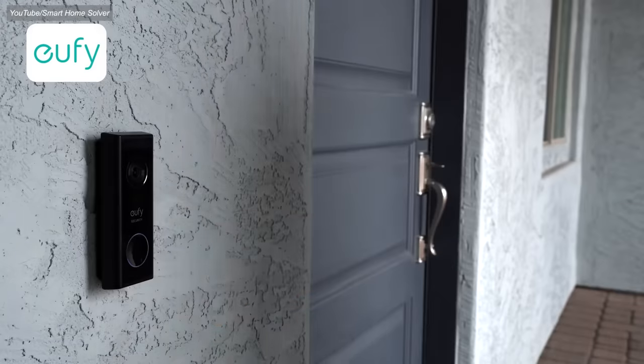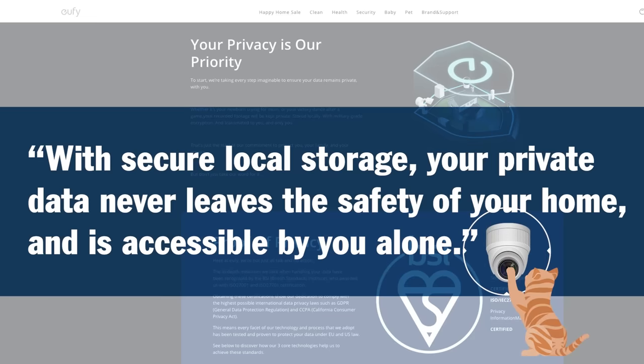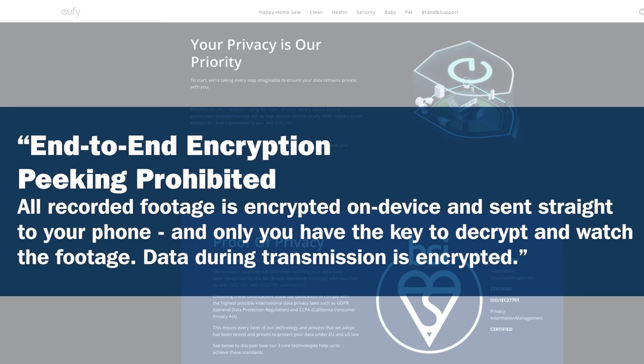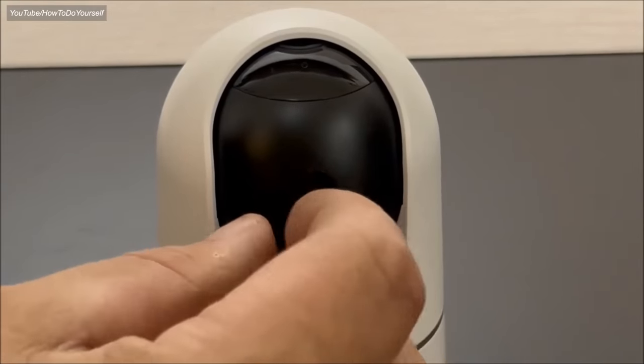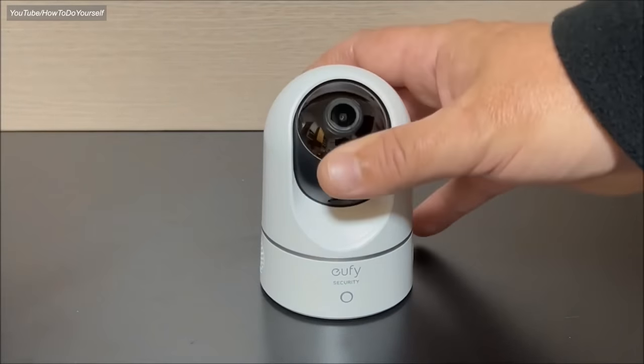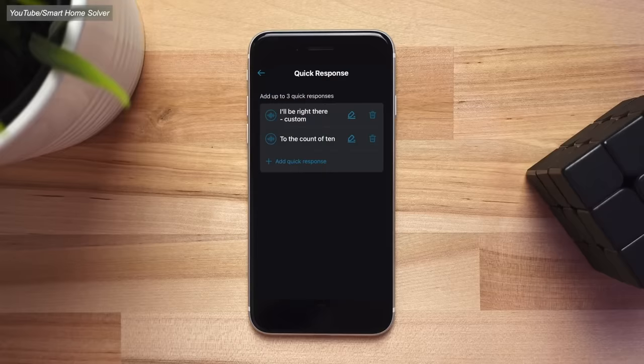Next, let's look at Eufy. On the surface, things look promising. The video processing is done locally, meaning that pet detection and triggers all happen on the device itself. They say that no video footage is sent to the cloud, and that instead your cameras are all linked to a base station that you run in your house. Footage gets saved to a physical SD card inside your base station or camera, and can be accessed remotely with a key that only you control. This base station also acts as a server, so technically your footage isn't being sent to the cloud — you're hosting a cloud yourself.